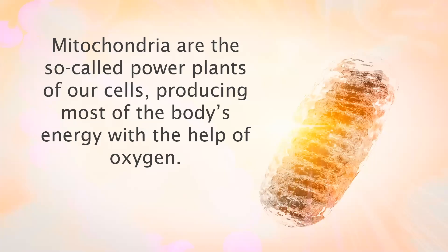We're all familiar with mitochondria, right? These are the so-called power plants of our cells, producing most of the body's energy with the help of oxygen. Yet what many people don't realize is that mitochondria function as the gatekeepers of cell life and cell death.